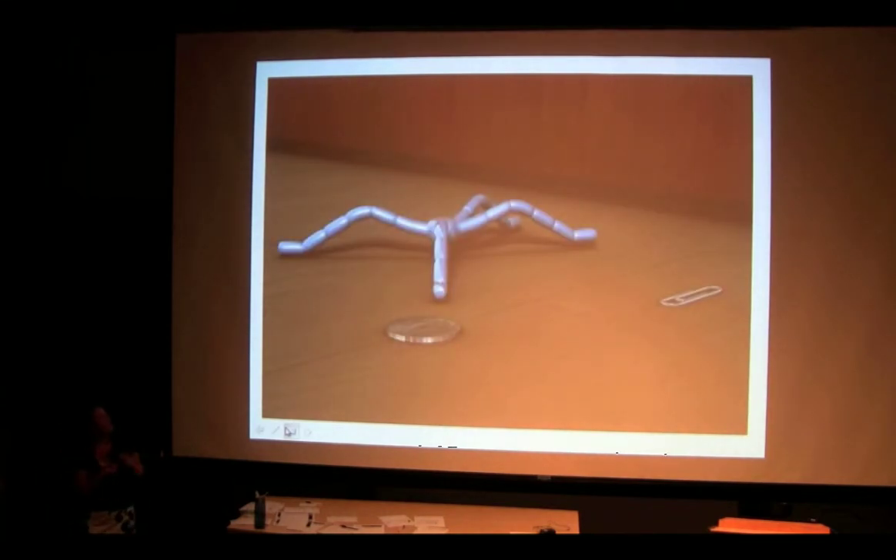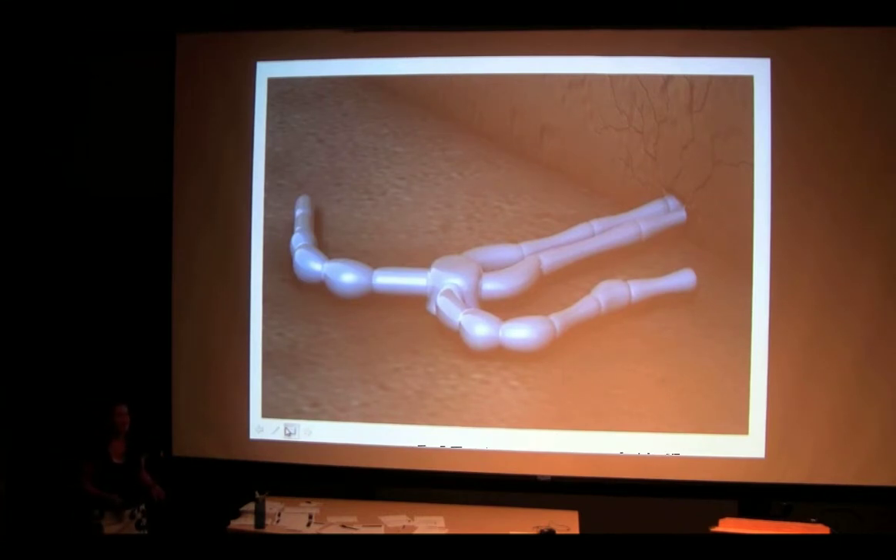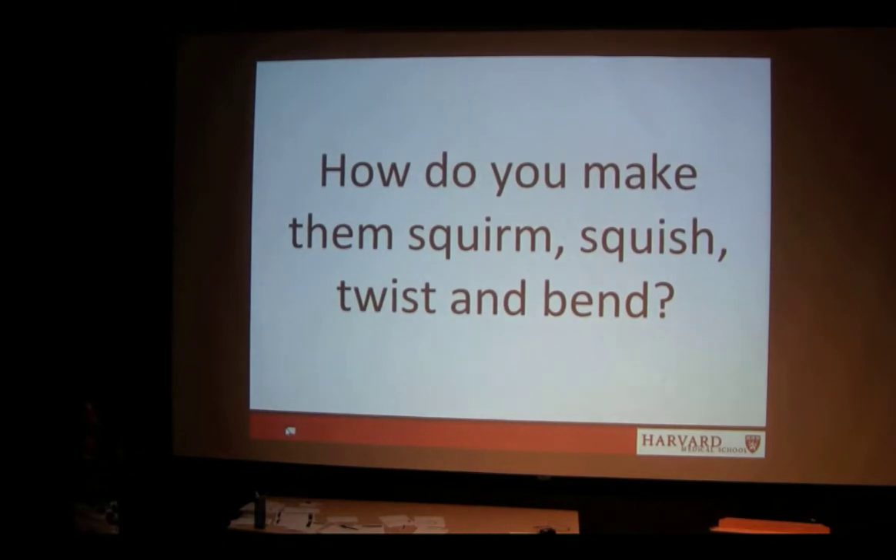What if we had a robot that looks like this — kind of a spider-looking robot — and it gets to a really small hole in the wall? Maybe it can elongate its body and stretch and squeeze through the really small hole in the wall. We have all these great robot concepts that we're really excited about. But how do we actually make them squirm and squish and twist and bend like what we've just seen? This is a little bit harder to do.